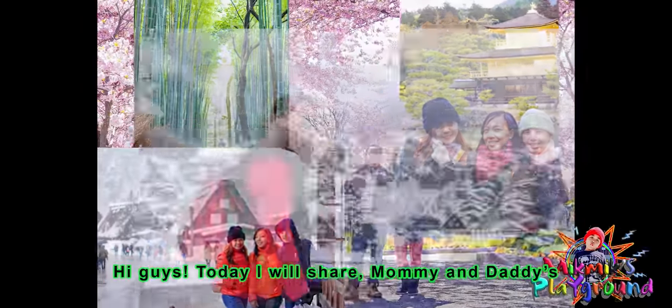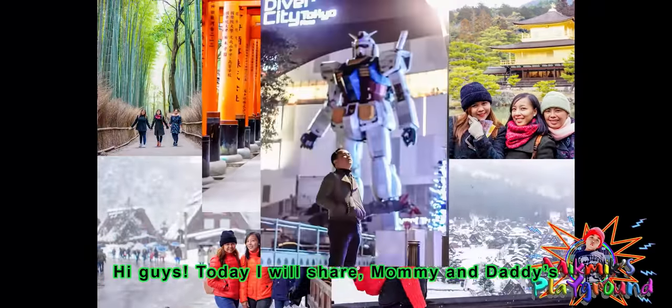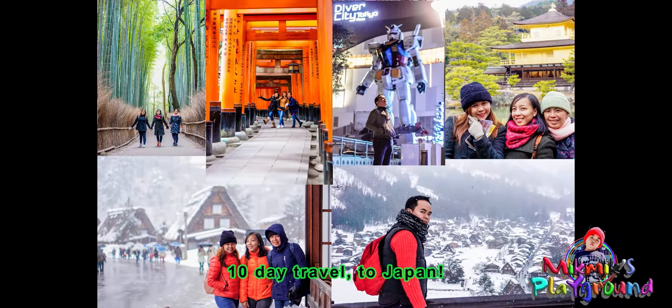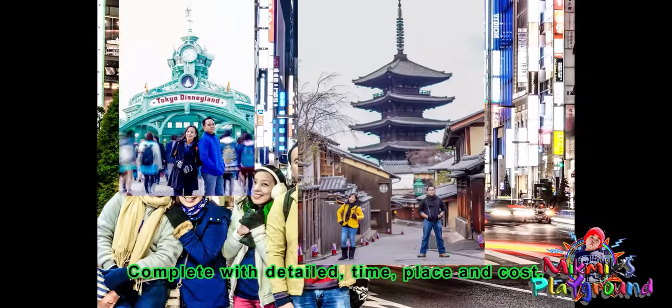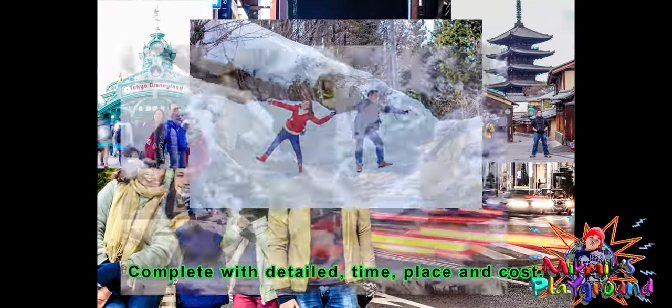Hi guys, today I'll share mommy and daddy's 10-day travel to Japan — completely detailed time, place, and cost.